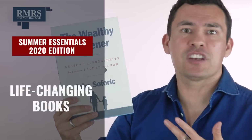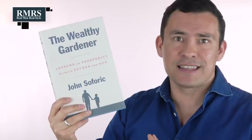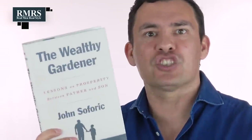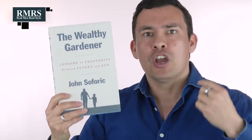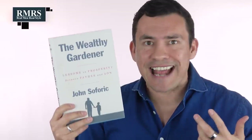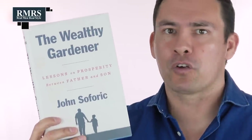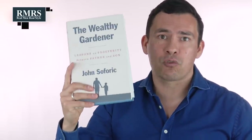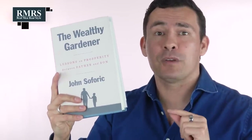Next essential on this list, gentlemen: you've got to have a great read. For me, it's The Wealthy Gardener — I'm going to be reading it for the third time this summer, having already listened to the audiobook twice. This book is amazing and life-changing. In one book it encapsulates so many great ideas about living a life of prosperity — not just about money, but about your soul and satisfaction in a life worth living. Go grab it on Audible or Amazon.